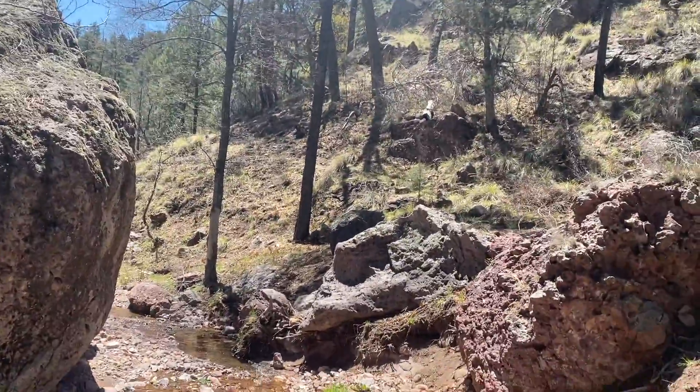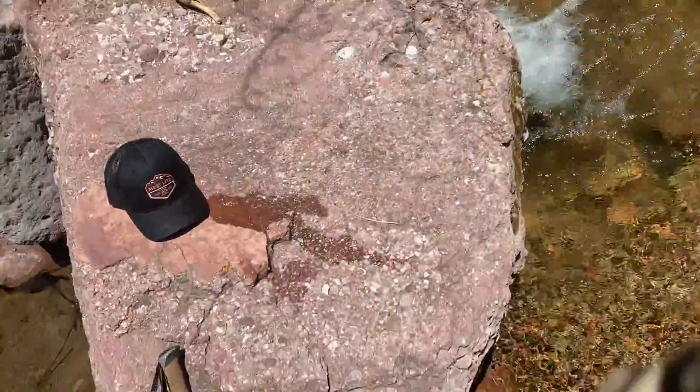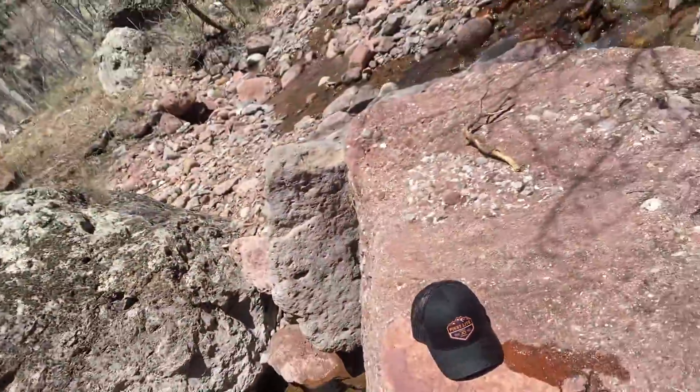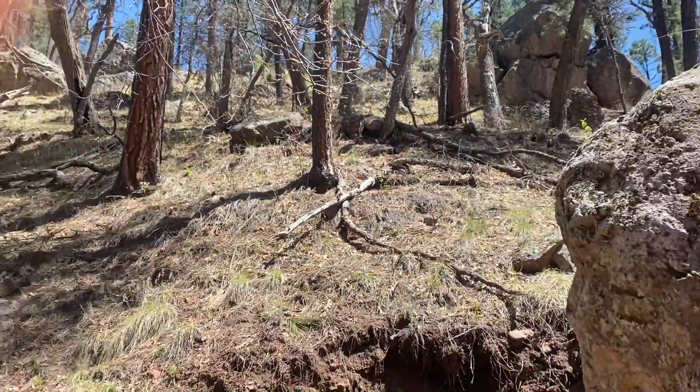I'm not picking up any sheds today but man, I'm in a gorgeous spot. Feels good. It's pretty hot out here and that felt great. I just dunked my head and my hat in it and I'm ready to go climb some big hills and hopefully find some sheds.